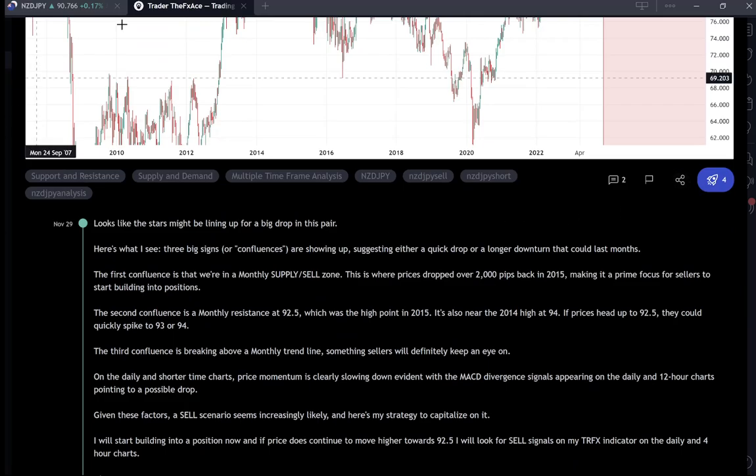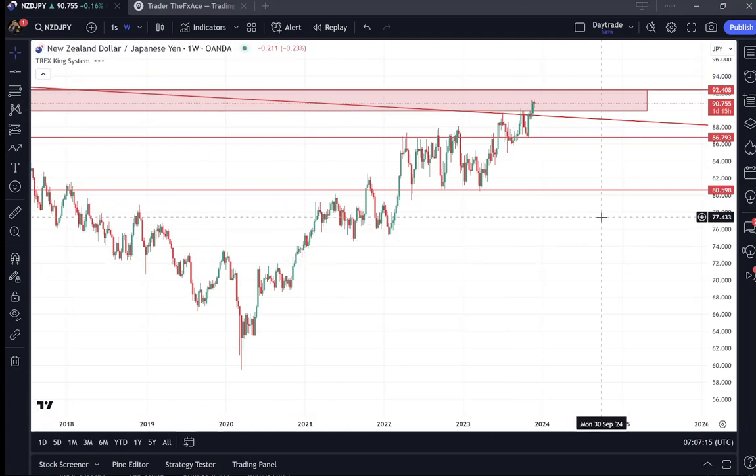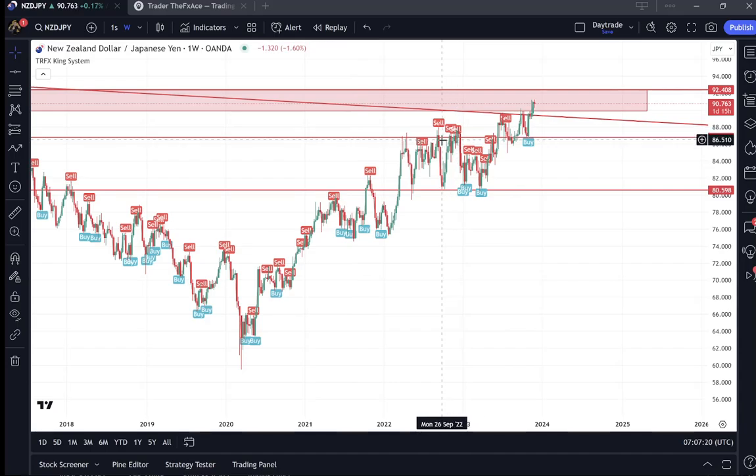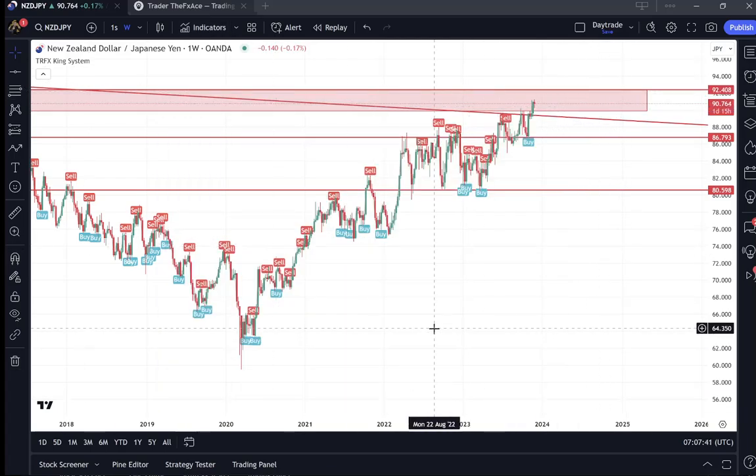If you want to get the written version, head over to TradingView and read the post. Don't forget to like and comment and show your support. If you have any questions regarding the setup or trading in general, let me know in the comments. If you'd like to get access to the TRFX indicator absolutely free, there will be a link in the description — just head to that website, enter your email and TradingView ID, make sure you're following me on TradingView, and within 24 hours it will be in your invite-only scripts. Thanks for watching — see you on the next video where I'll be updating you on the progress of my prop firm accounts.